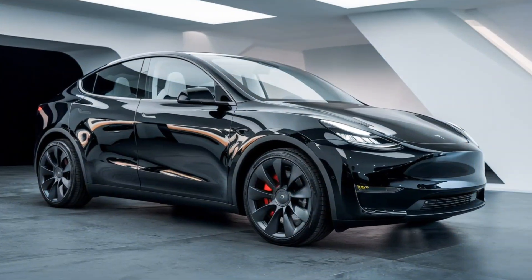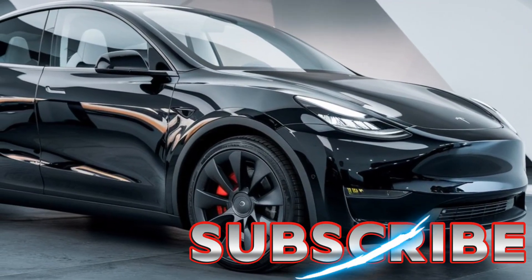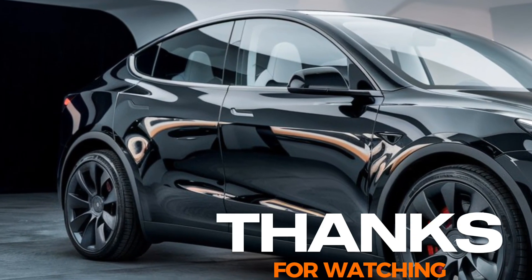If you enjoyed this deep dive and want to stay updated on all things cars and EVs, make sure to hit that like button and subscribe to Future Cars Updates. Drop a comment below with your thoughts on the new Model Y Juniper — is it on your wish list? Thanks for watching, and I'll see you in the next video.